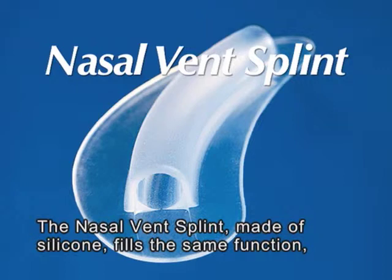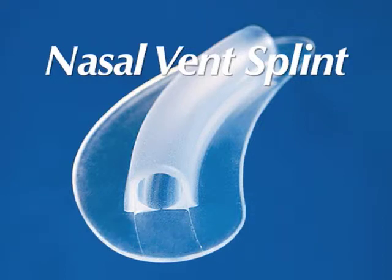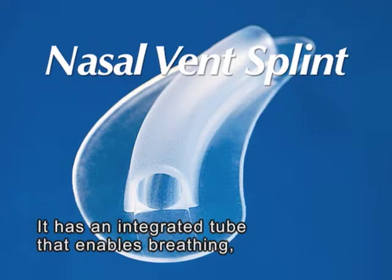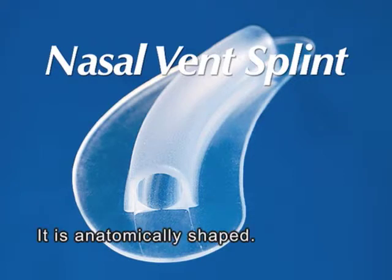The nasal vent splint, made of silicon, fills the same function but has no pre-punched holes. It has an integrated tube that enables breathing, pressure equalisation and permits suction using a catheter. It's anatomically shaped.